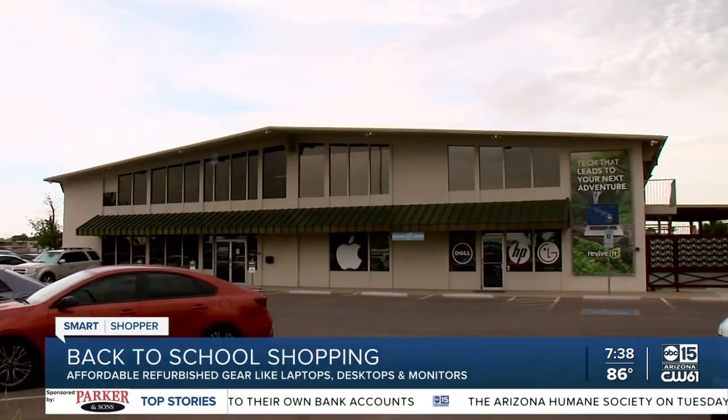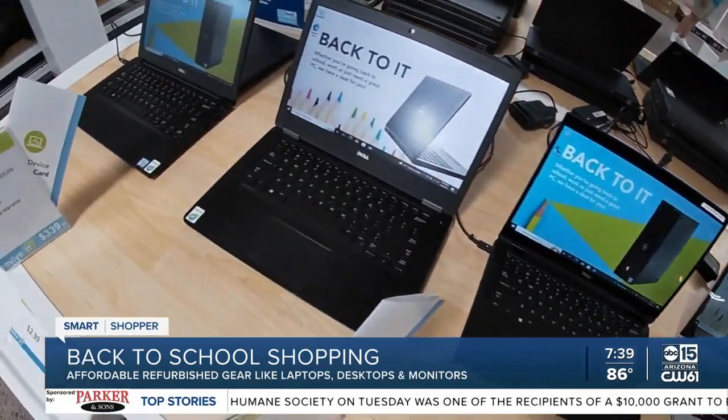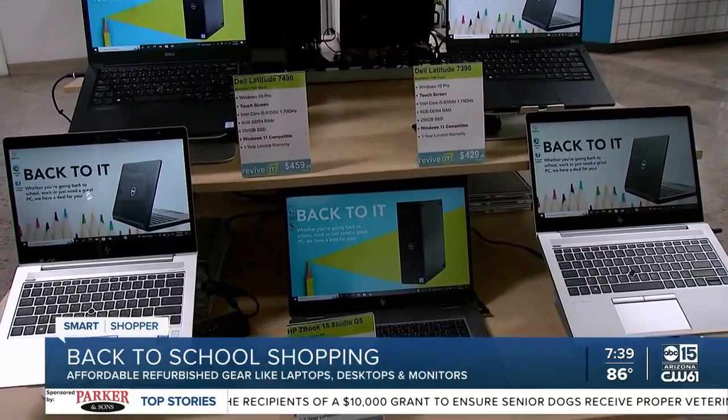I stopped in Mesa, where they offer laptops, computers, monitors and more. Manager Ken Thompson says they source high quality equipment that is between two to six years old and get to work on it.